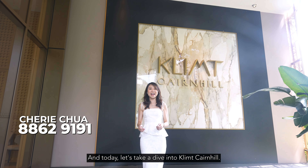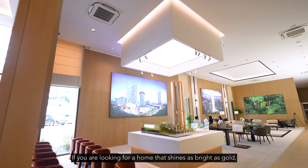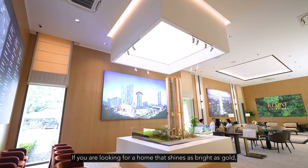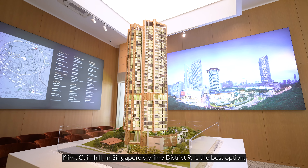Hi everyone, I'm Sherry and today let's take a dive into Klimt Cairnhill. If you're looking for a home that shines as bright as gold, Klimt Cairnhill in Singapore's Prime District 9 is the best option.